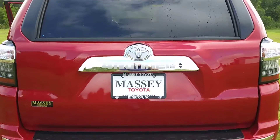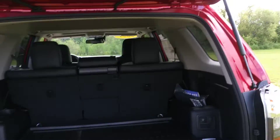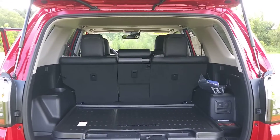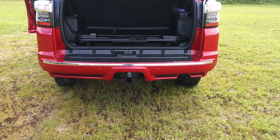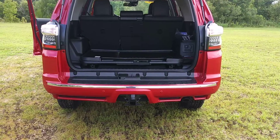Let's take a look in the back. As you can see, it has plenty of cargo space. The vehicle also has a tow package — if you need to tow a boat or a trailer, this vehicle can do it.